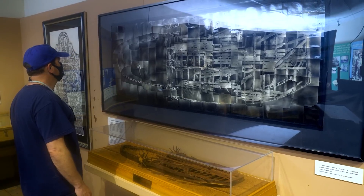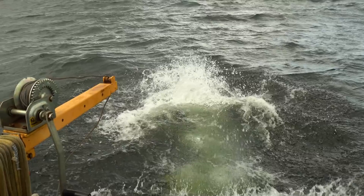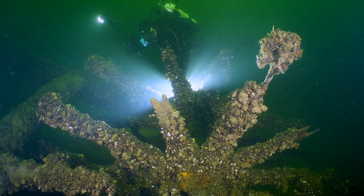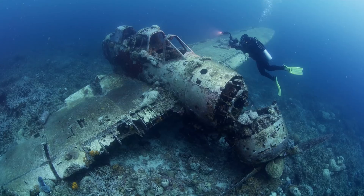Coming up, Jonathan investigates the wreck of a boat that allowed horses to walk on water. Welcome to Jonathan Bird's Blue World.